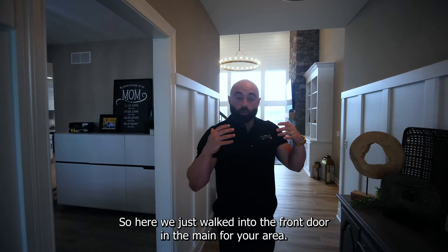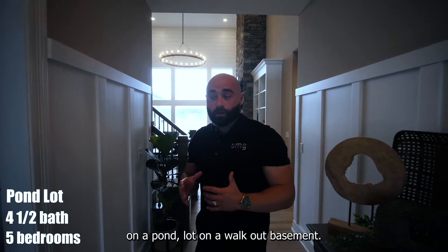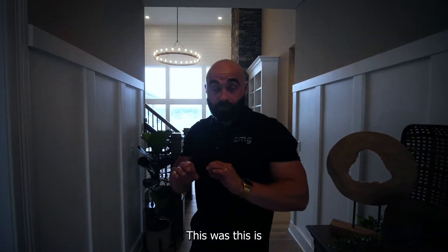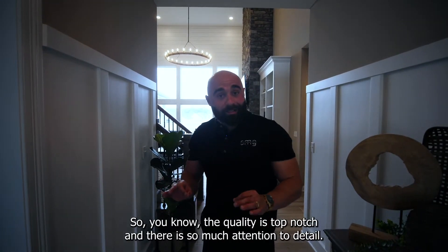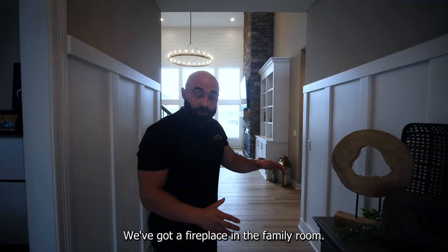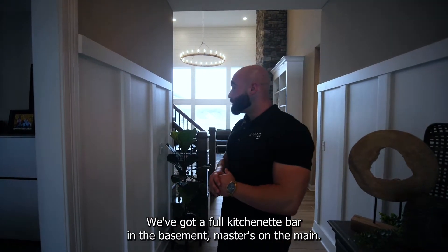So here, we just walked into the front door and the main foyer area. We've got a beautiful chandelier directly over my head. This house is five bedrooms, four and a half bath, on a pond lot with a walkout basement. This is almost brand spanking new — a Magos built home, so you know the quality is top-notch, and there is so much attention to detail, from the wainscoting, the stonework, the multiple fireplaces. We've got a fireplace in the family room, a fireplace in the basement, a full kitchenette, a bar in the basement, master on the main.